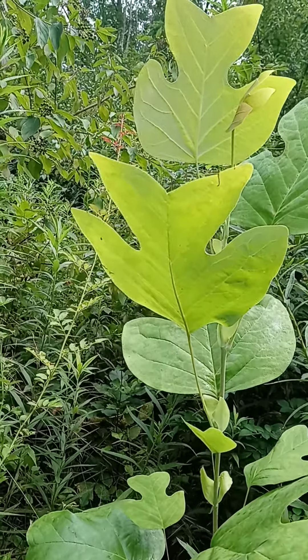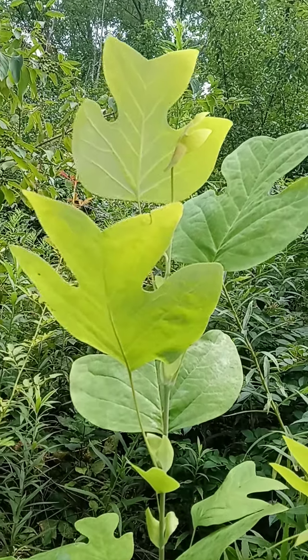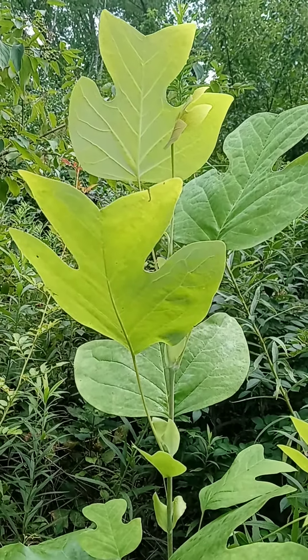It's not fire tolerant at all like the oaks and hickories are, and that's because it has that smooth bark.